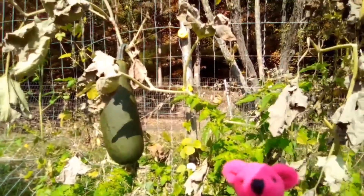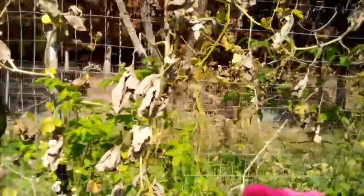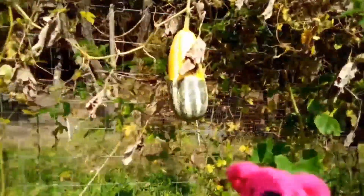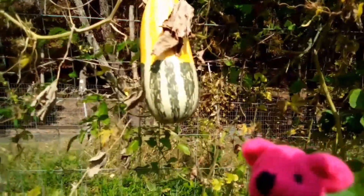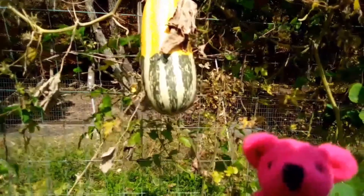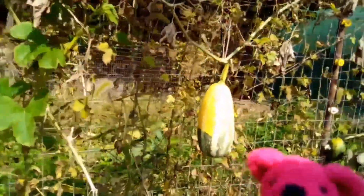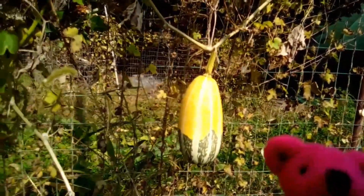Hi everyone! It's the end of the season and my garden kind of turned out strange. I got these strange things growing that I didn't even plant. I don't know what happened — I think it might have been cross-pollination or something, and they didn't turn out right.